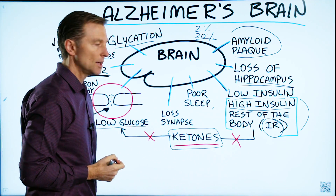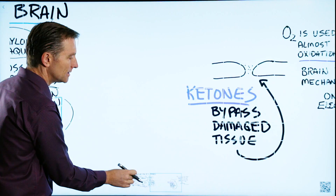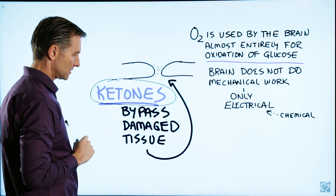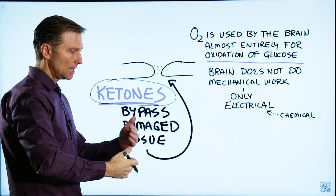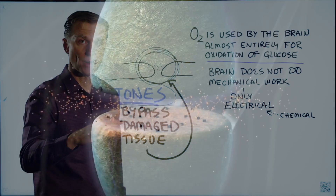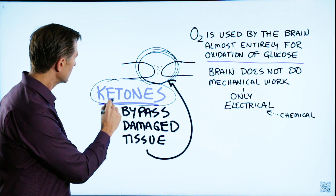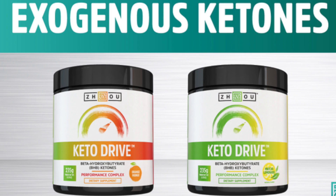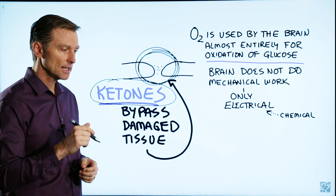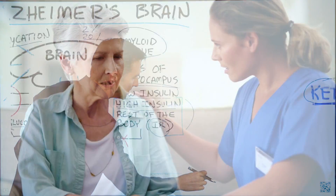So here's what you need to do to prevent it and also to lessen the symptoms if you have it: ketones. You want to start running the brain on ketones. Ketones have the ability to bypass this damaged absorptive mechanism and feed the neurons directly and start to improve this area. If you're starting to get dementia or have Alzheimer's, start taking ketones directly — you can take them as exogenous ketones or MCT oil, in addition to doing intermittent fasting. Those are the things you need to focus on to start undoing some of this damage.